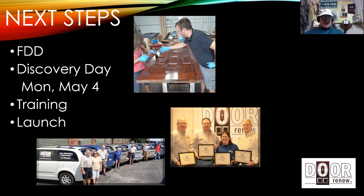Let's wrap up with next steps. A Franchise Disclosure Document, or FDD, is standard — every franchisor has to have one. It's regulated by the Federal Trade Commission and has a very similar format from one franchise to the next. If you're interested in finding out more about Door Renew, let me know — you'll see my contact information on the next screen — and I'll send you our FDD. It's a legal document, not super exciting, but it's required. If you're interested in taking the next step, we'd encourage you to attend a Discovery Day. We're scheduling one for Monday, May 4th, though that may shift because of the coronavirus situation.